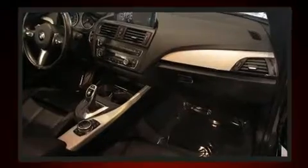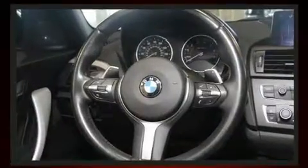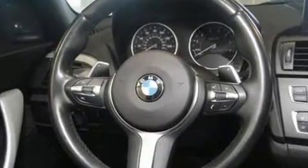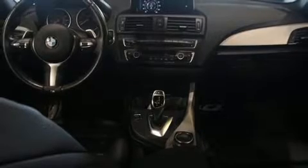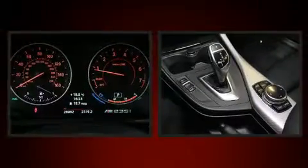Passenger security is always assured thanks to various safety features such as front and side impact airbags, a panic alarm, an emergency communication system, and four-wheel disc brakes with ABS. For added security, dynamic stability control supplements the drivetrain.